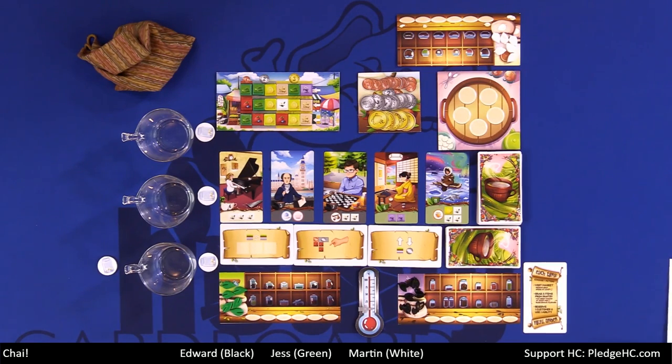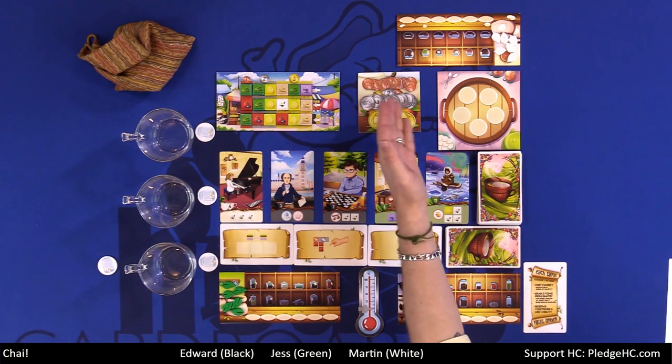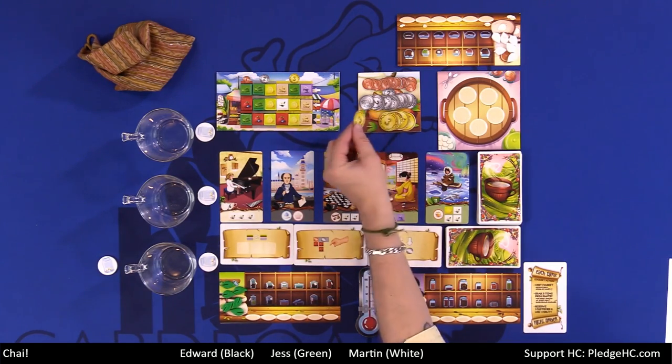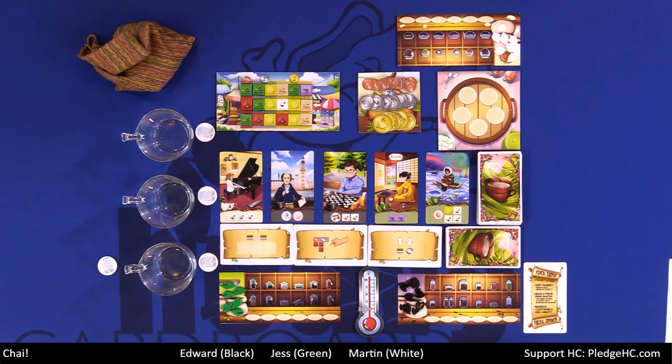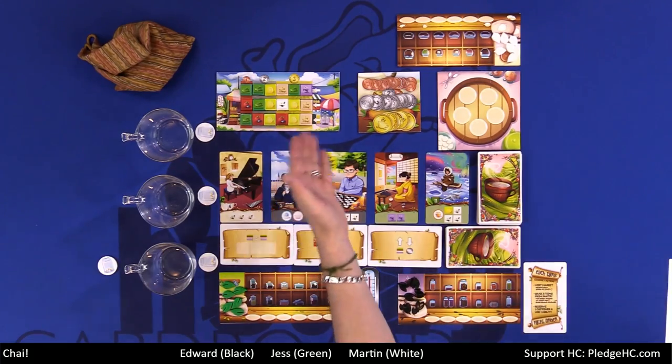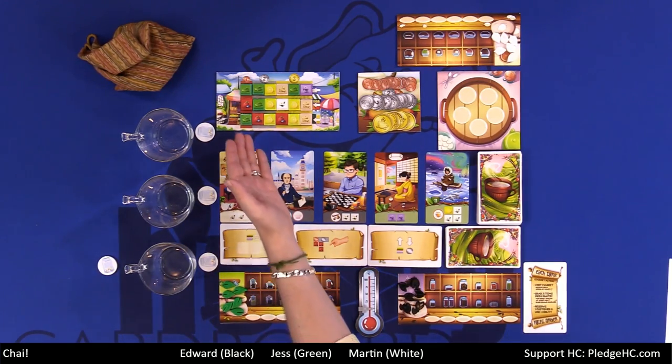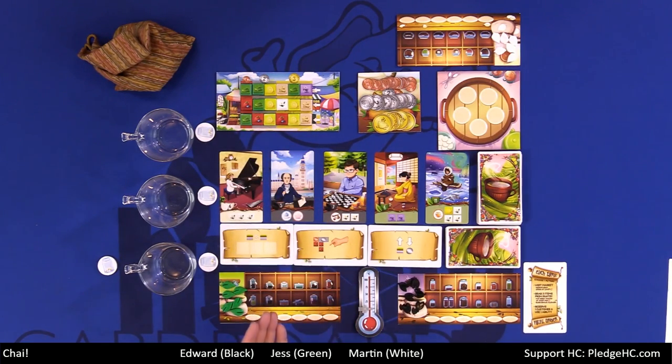The first action is visiting the market. We'll all start with some money from the bank — one or two dollars depending on player order. When you choose to visit the market, you immediately take three dollars. Now, the tile purchasing mechanism is really quite ingenious — it reminds you of Bubble Pop or similar games. You'll notice there's a one-dollar column, then two two-dollar columns, then three three-dollar columns. When you purchase from the market, you pay the price based on the most expensive tile you choose.